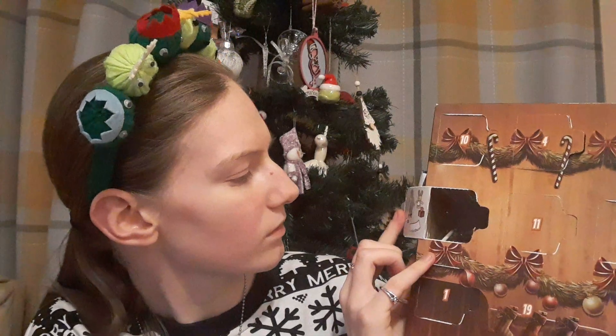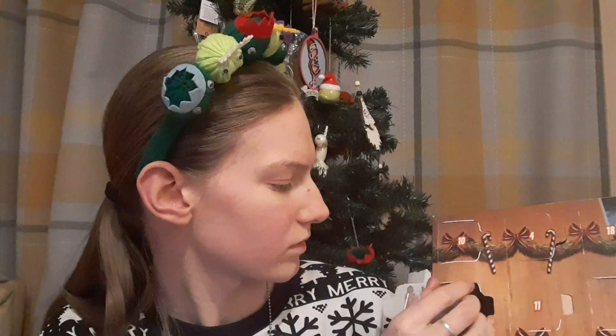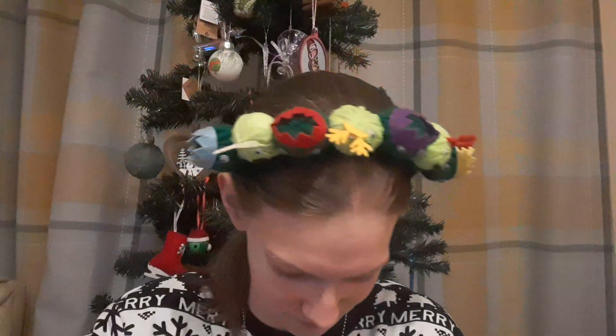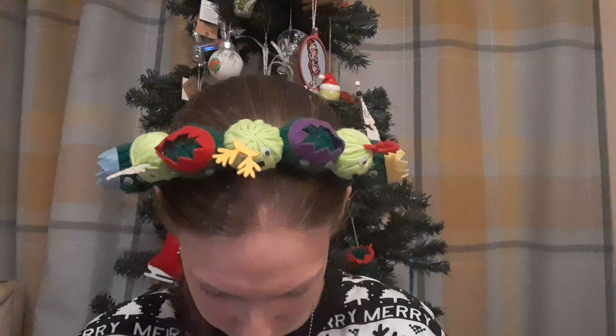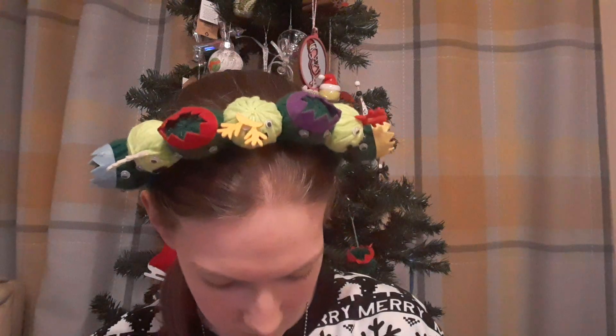And now on to our Marvel advent calendar. Day 14 is here. Looks like it's some accessories in this one. I think this piece here is supposed to be a present — there's that little bit. And then I think this is supposed to be a hockey stick, I think.